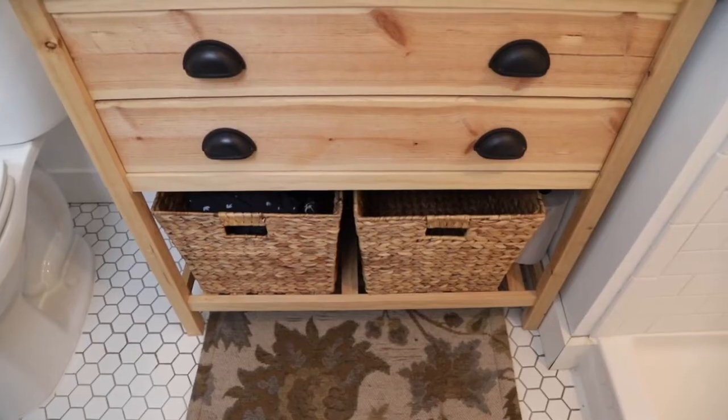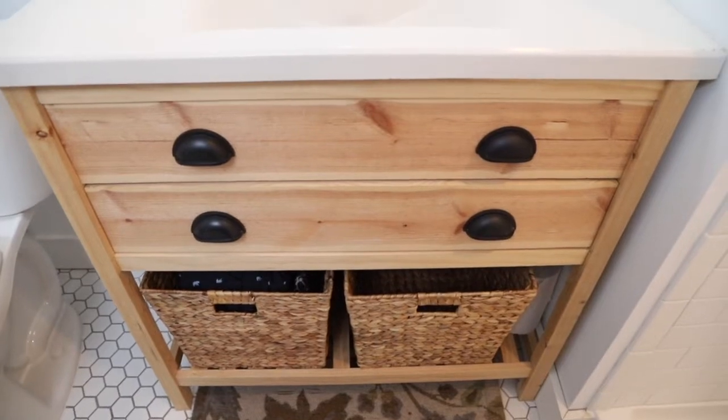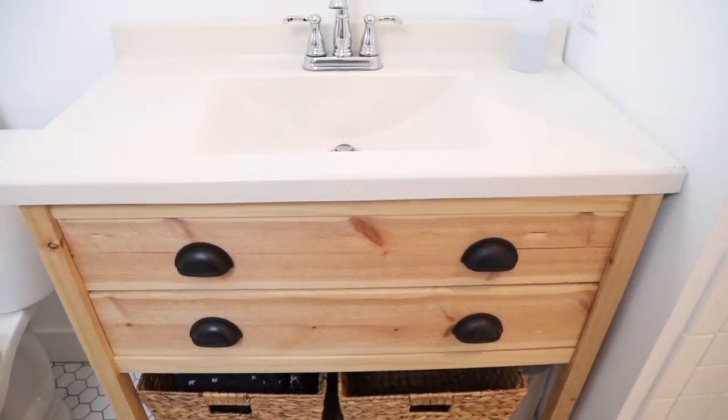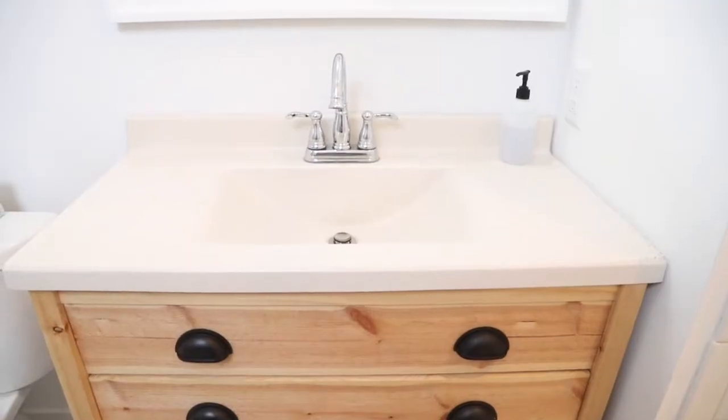The vanity top is something I picked up at our local Habitat ReStore. I was looking for something neutral, basic, and a really simple shape, and I think I picked it up for like $15 or something really low. So the total product cost of the vanity, including the vanity itself, the hardware, and the top, but not including the faucet, was somewhere around $50, which is pretty amazing.